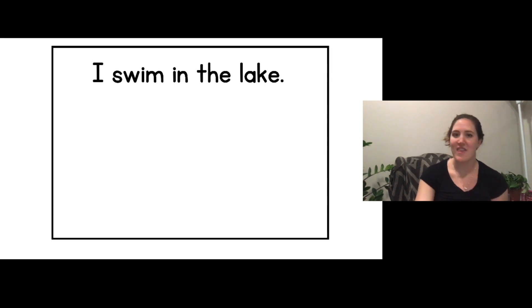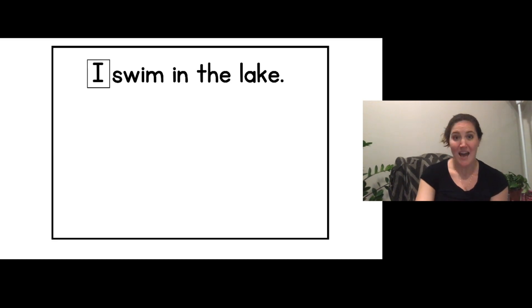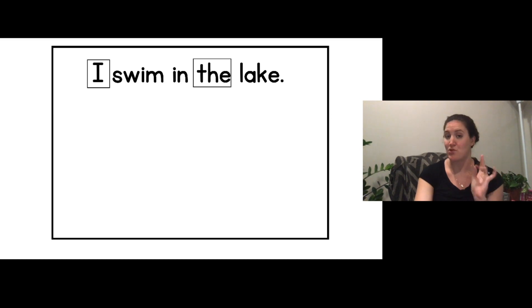So if I want to read this sentence, first I need to find the sight words that I know, so that I know which words I need to tap out and which words I'll just know by looking at them. This is the sight word 'I.' This is the sight word 'the.' So I already know those two words. The other words I'll have to tap out to read. When I come to a word I don't know, I'll tap it out, then I'll go back to the beginning of the sentence and read fluently.